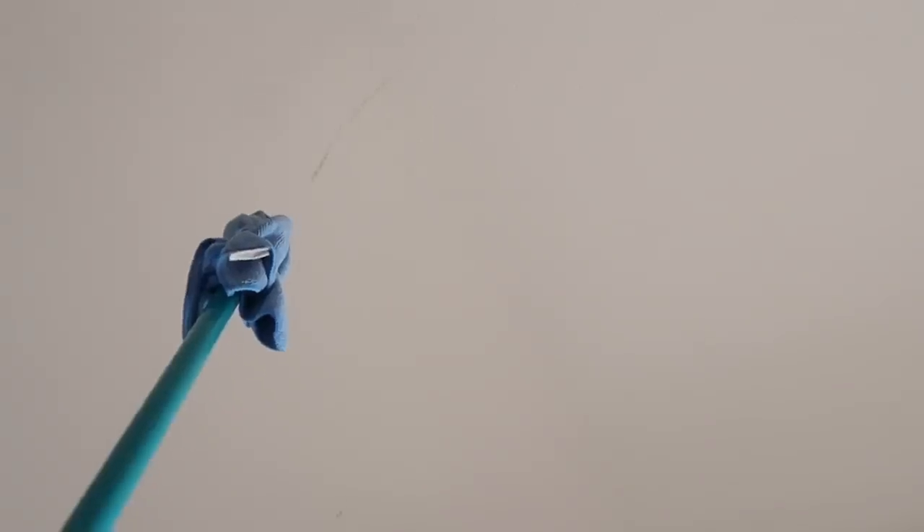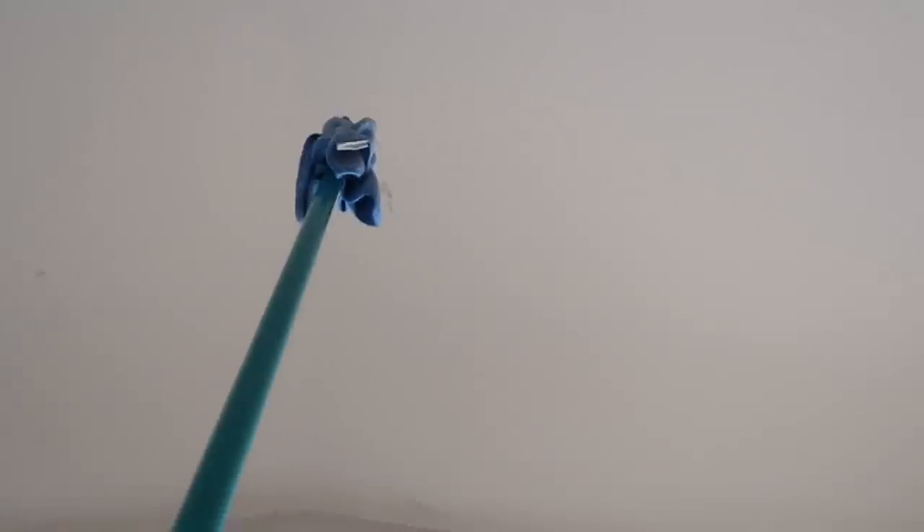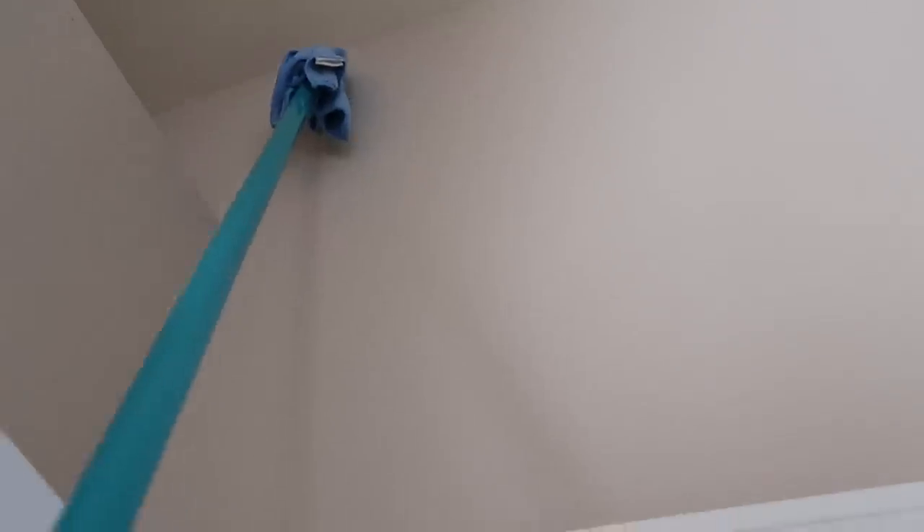These last two — I'm calling myself out because I'm guilty of both. First, cobwebs. When was the last time you really looked up and assessed the situation in your home? It must have been a while since I looked in our high-up corners because we've got some cobwebs. It's just not a good look and it's a very easy fix — I attached a microfiber cloth to the end of an extendable pole and pulled down all the cobwebs I somehow hadn't noticed.